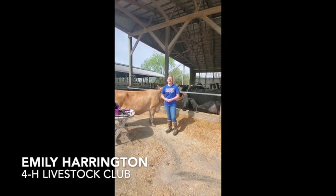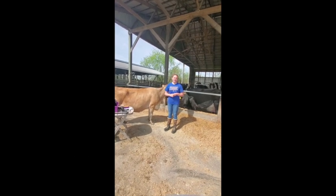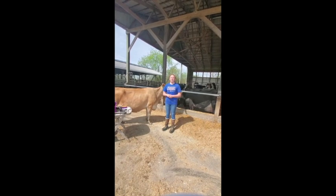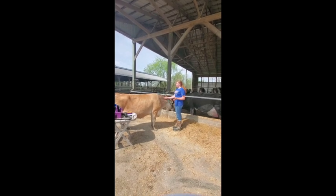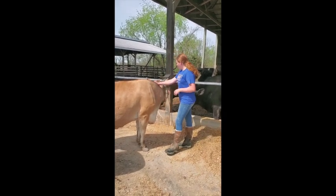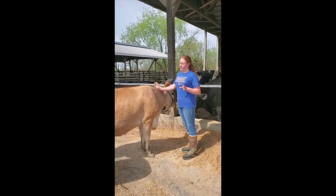My name is Emily Harrington and I'm a member of the Lincoln County 4-H Lifestyle Club and the Lincoln County FFA chapter. Today I will be showing you a little bit about what we do here on our Cicli Dairy Farm. This is Becca. She's been one of my show cows that I've used for 4-H and FFA for seven years, and I trust her very much — I'll be showing all my processes on her today.